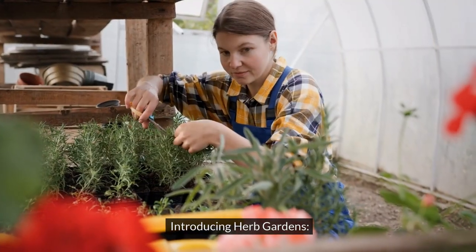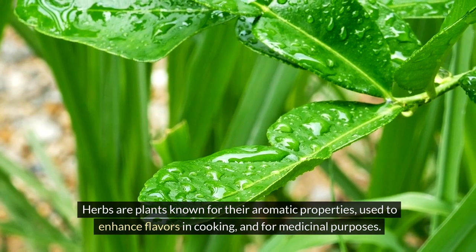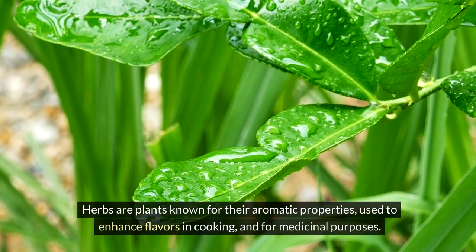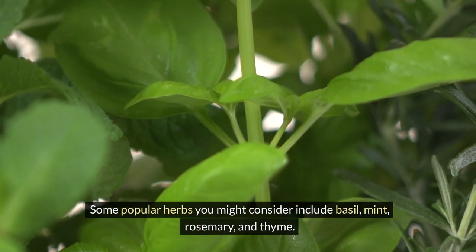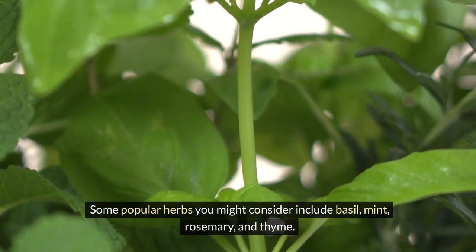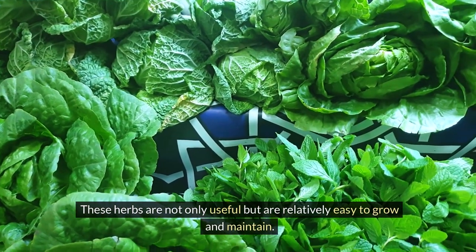Introducing herb gardens. Begin by explaining what an herb garden is. Herbs are plants known for their aromatic properties, used to enhance flavors in cooking and for medicinal purposes. Some popular herbs you might consider include basil, mint, rosemary, and thyme. These herbs are not only useful, but are relatively easy to grow and maintain.